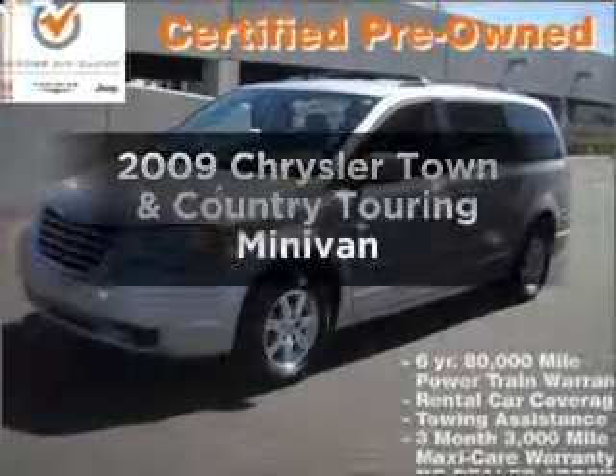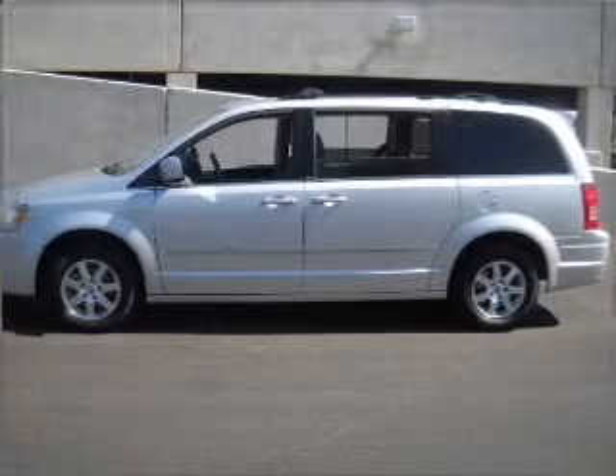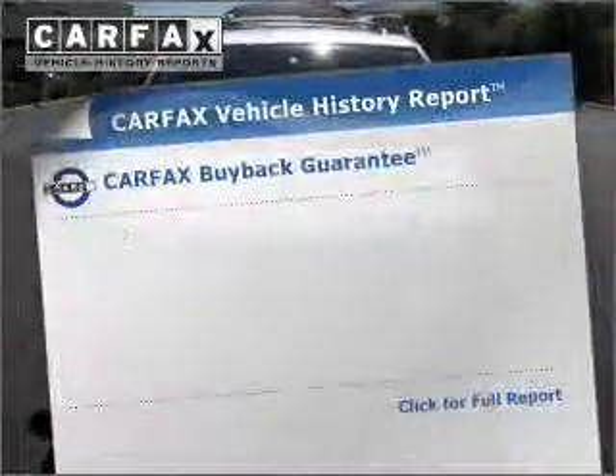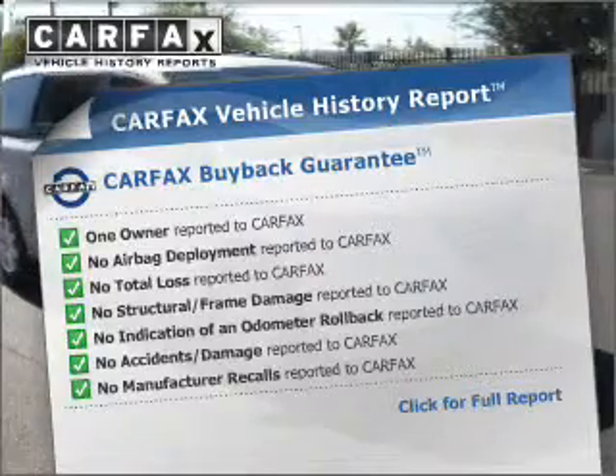Presenting the 2009 Chrysler Town & Country — this is the set of wheels you've been looking for, with a reliable engine connected to a smooth-shifting automatic transmission. You will appreciate the safety feature of anti-lock brakes, and know the history on this ride and greatly reduce your buying risk with the included Carfax Vehicle History Report.